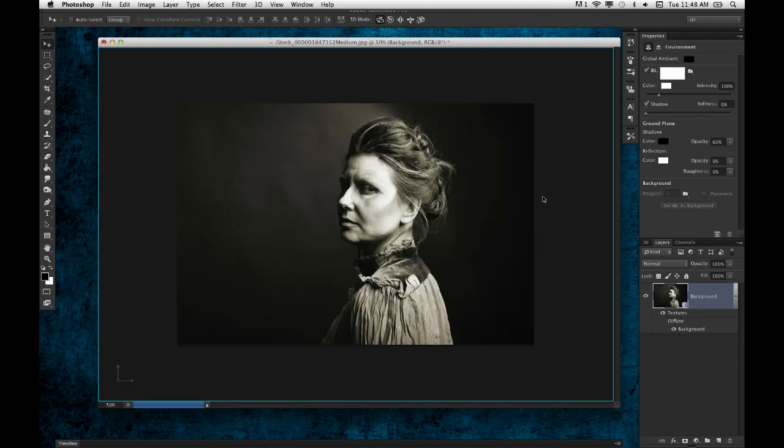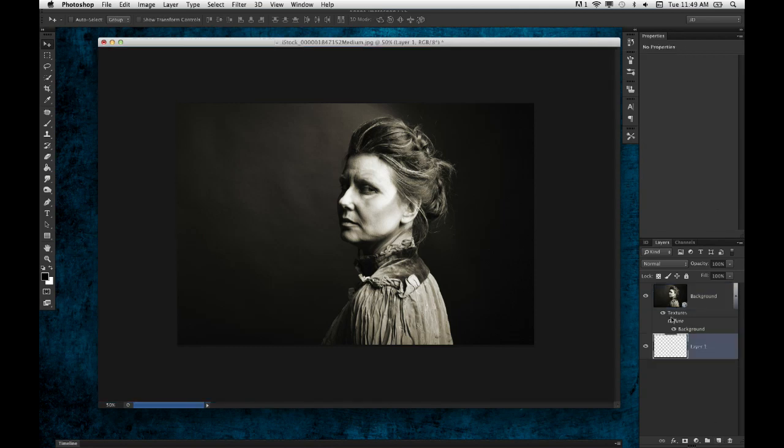If I go in here and use my 3D tool and rotate this image around, you can see it is now in a 3D space, but it's still a flat image — it has no extrusion to it. What I want to do is first create a new layer beneath this current layer. I'm going to hold down the Command key, click on the New Layer icon — it creates a new layer underneath my active layer — and I'm going to fill that layer with black.